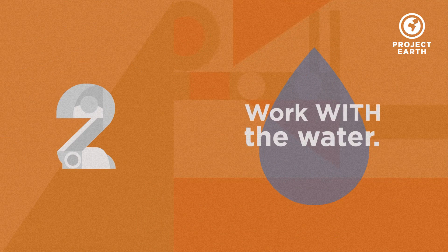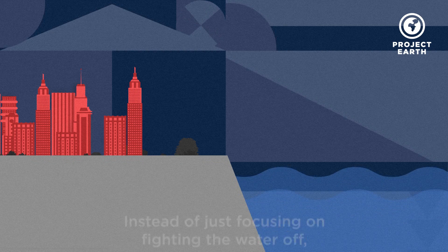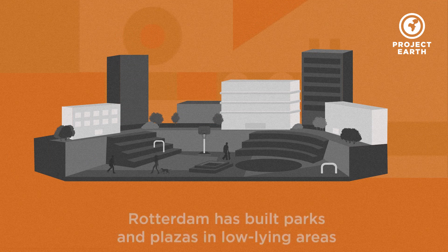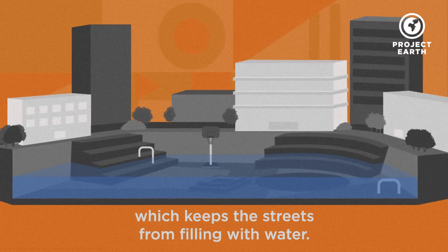Work with the water. Instead of just focusing on fighting the water off, Dutch solutions are often about making room for it to flow. Rotterdam has built parks and plazas in low-lying areas that double as emergency reservoirs during floods, which keeps the streets from filling with water.